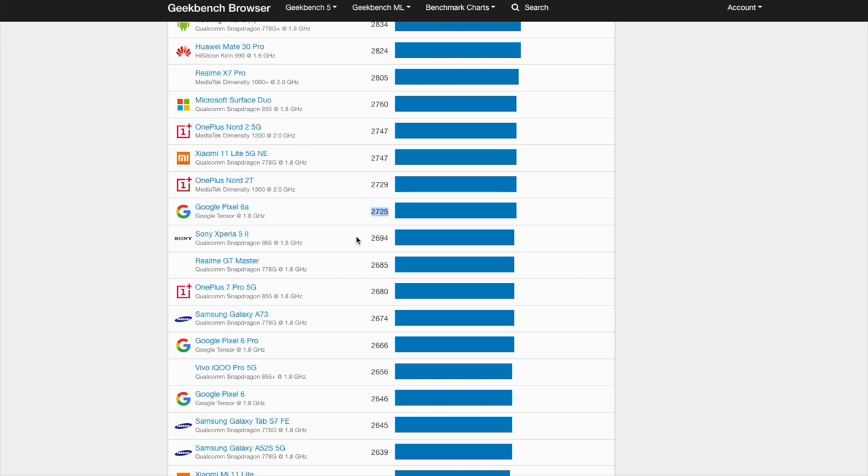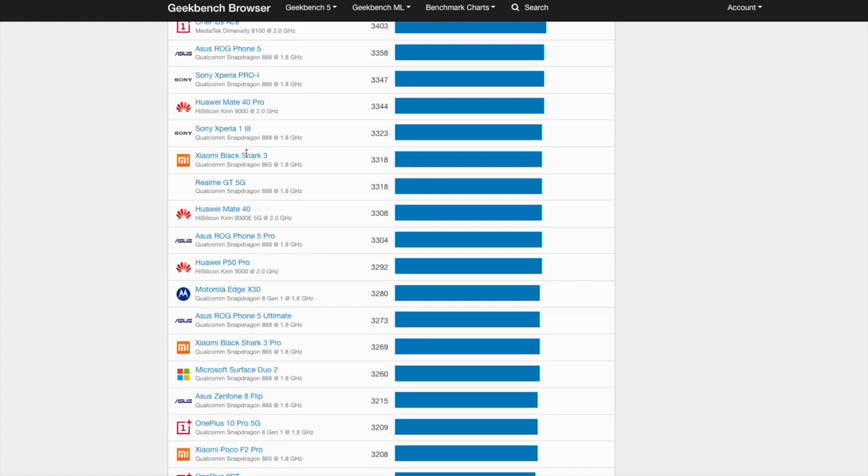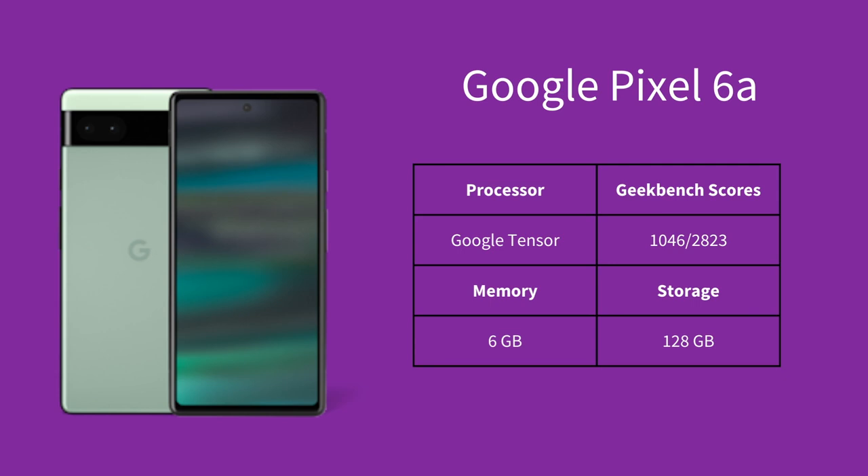That said, the average user won't notice a ton of lag or slowness from the Pixel in their everyday use — and it's still faster than the other budget alternatives. The Pixel also has 6 GB of RAM and ships with 128 GB of storage, which is pretty decent all things considered.